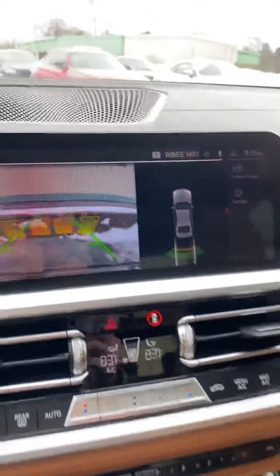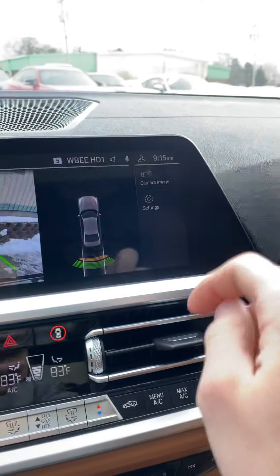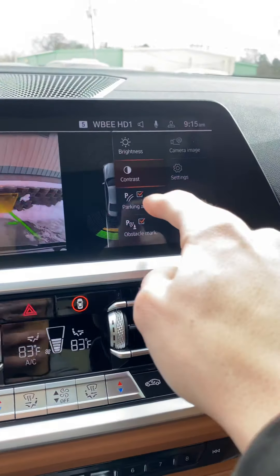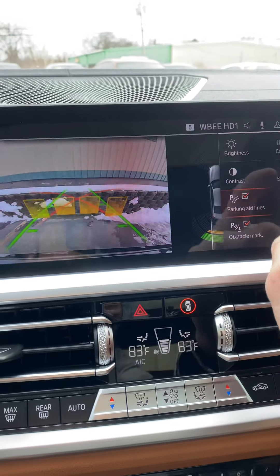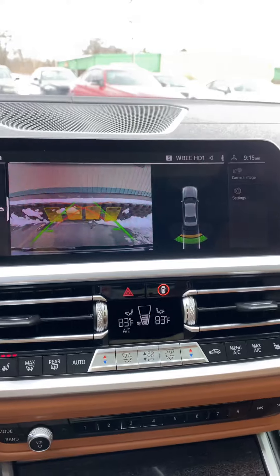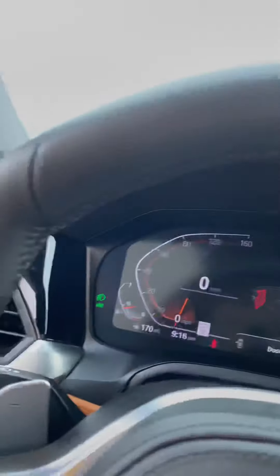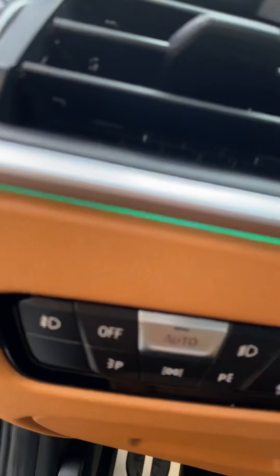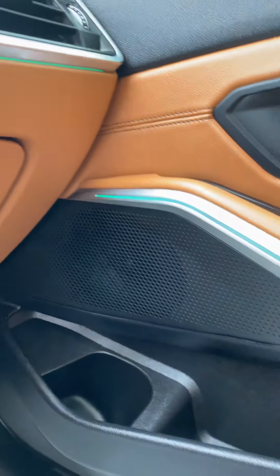Put it in reverse and you have a backup camera, parking sensors, and you can turn off the lines if you don't want them there. There's just so much tech in this car — it's amazing. And you have accent lighting all in here. It's harder to see with the daytime light coming through, but it's all there and you can change all the colors to whatever you want.